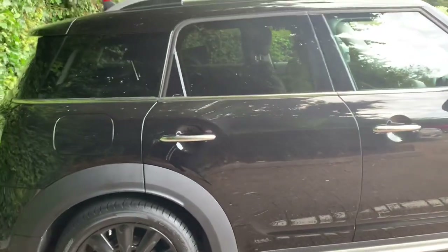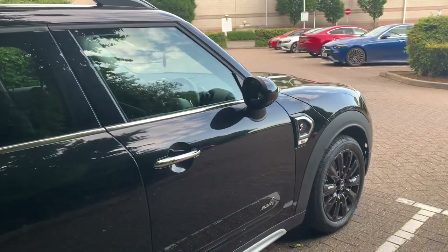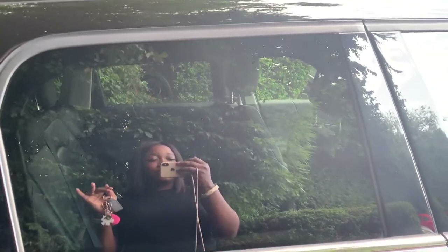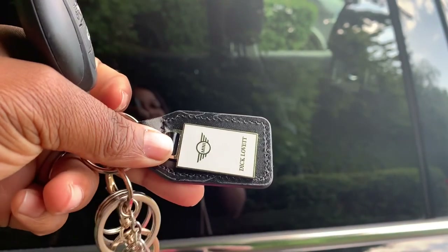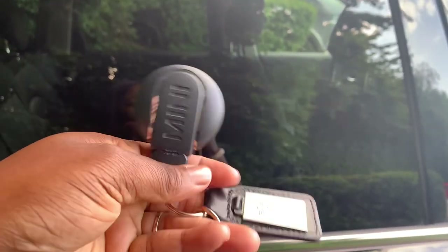I'm really happy with this car - it's literally my dream car. I've always wanted a Mini but didn't like how small the others were. What BMW has done with the new Minis is really good. I really love the Mini Countryman - it's just my vibe. This is the key holder from the dealership; they gave me this cute key holder with an emergency number at the back, which I find very useful.